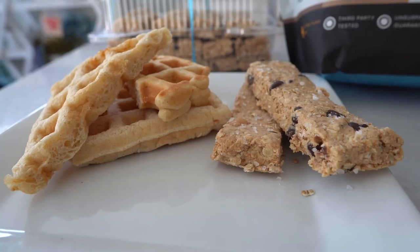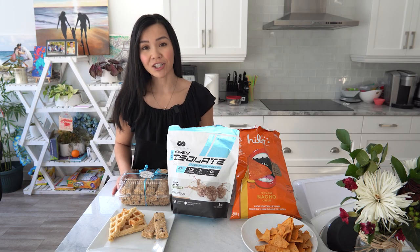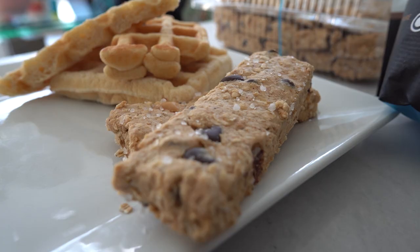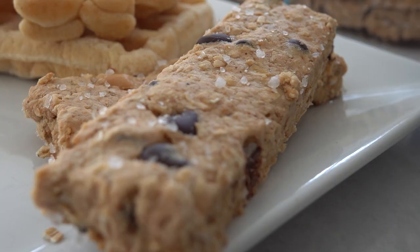And last but not least are Neri's bars and Maria's waffles. You can find the recipe for Neri's bars on Facebook, and for Maria's waffles please contact her if you're interested. What I like about Neri's bars is that they're actually salty and sweet, so it hits both flavors.